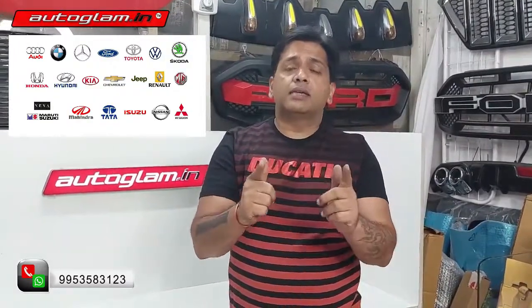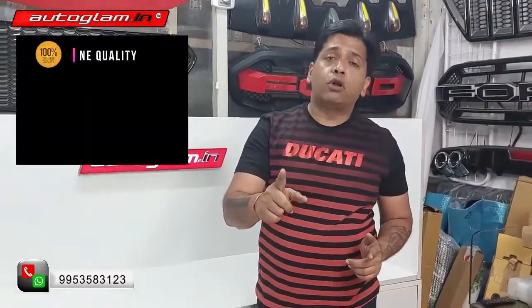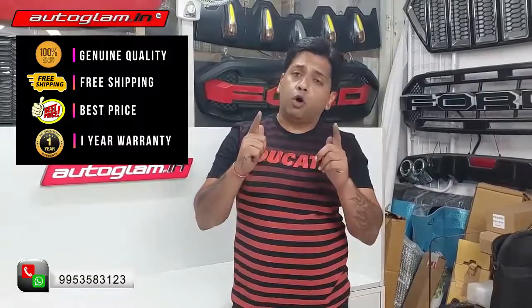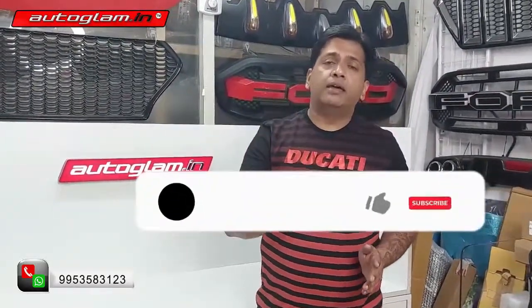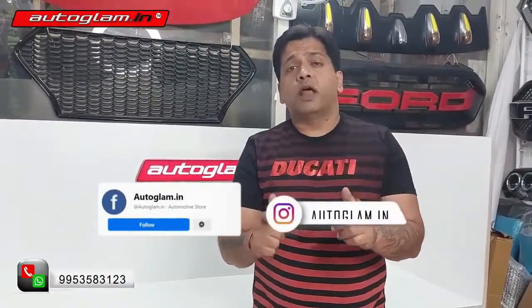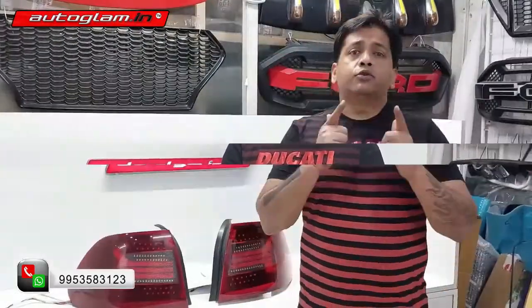All the accessories, only the best quality, premium quality accessories, with best fitment, best price, free shipping all over India, and one year warranty on all accessories. If you are new to our channel, please subscribe to Autoglam on YouTube. For regular updates, follow us on Instagram and Facebook.